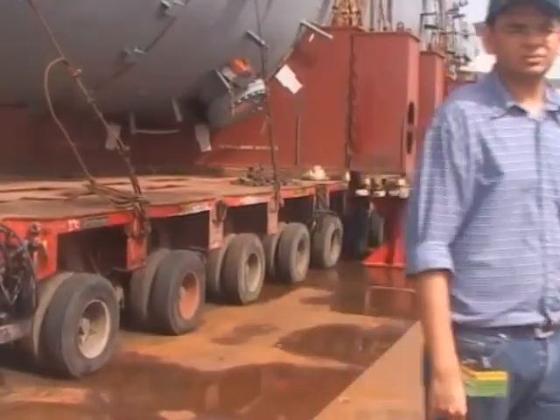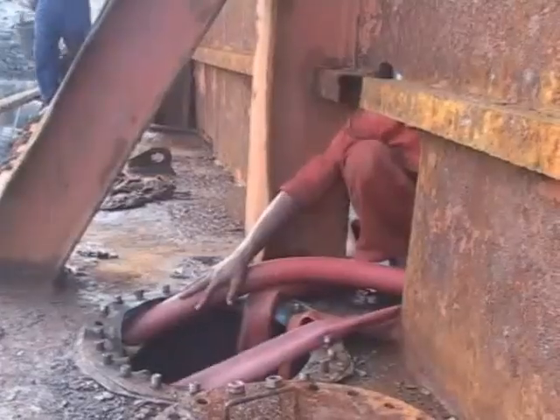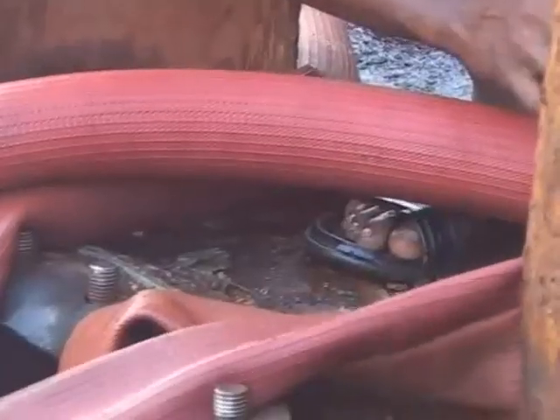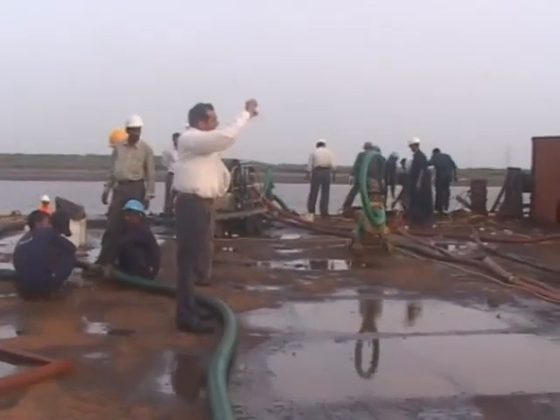Additional steel supports stabilized the load during the sea leg from Bombay to Hazira. On Sunday the 11th of July 2004, the barge was ballasted at the ground at the Larsen & Toubro jetty and all preparations were made to start with the roll-off operation of this heavy reactor.